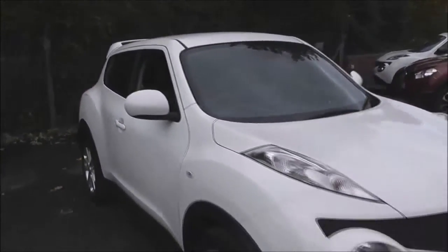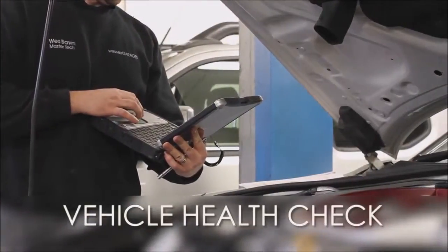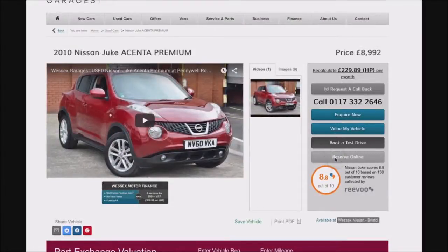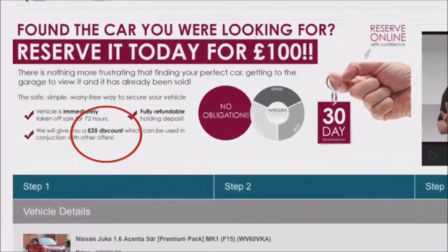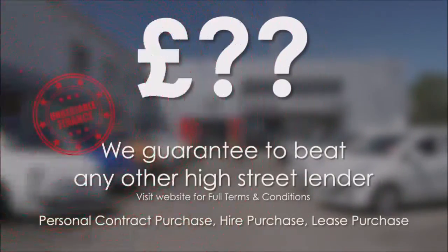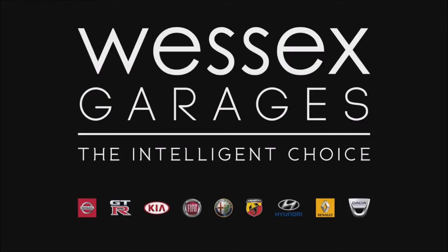Thank you for watching. If you want to enquire, call your local Wessex Garages sales team or click the link to our website for a choice of over 600 used cars. Wessex Garages — the intelligent choice.